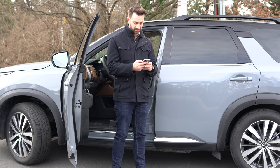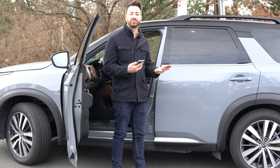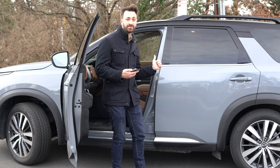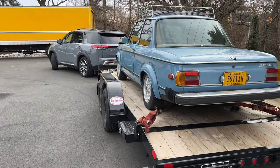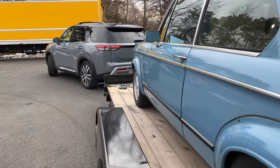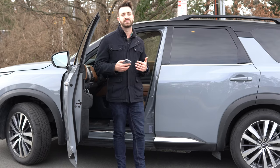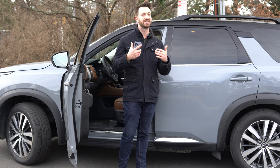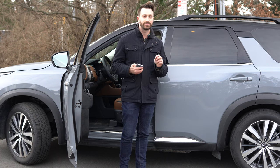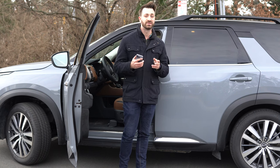So if we do some quick math: 1,148 pounds minus that 600 pounds of tongue weight means you've got 548 pounds of allowable weight in this Pathfinder — that's your weight as a driver, any passengers, and any cargo behind the second or third row. The lower trims of Pathfinder, because they tend to come with fewer options and thus less weight, might have a little bit more payload. So if you're really concerned about payload, check out the different Pathfinders on your dealer lot or look online.